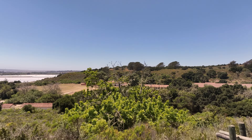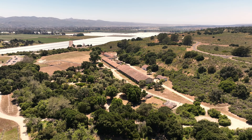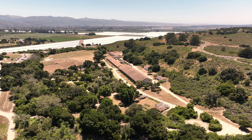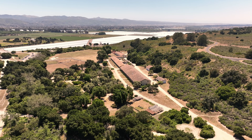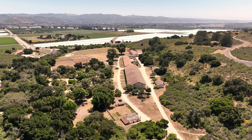Today, La Purisima stands as a state historic park, enveloped by the natural beauty of California. It offers a window into the past, allowing visitors to stroll through gardens, workshops, and living quarters, almost hearing the echoes of history in the breeze.